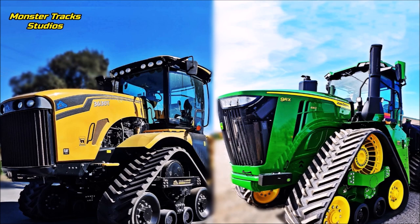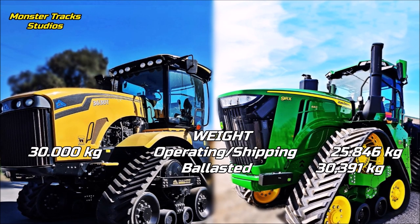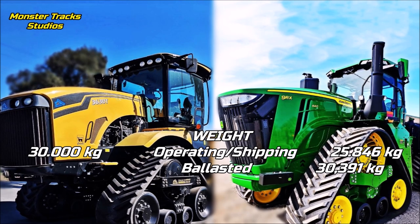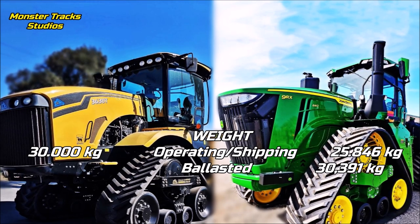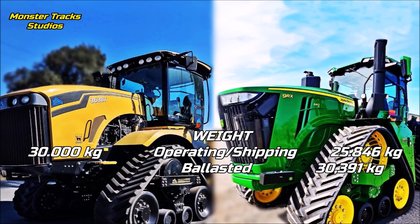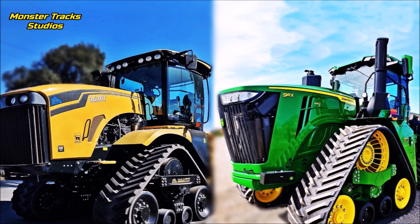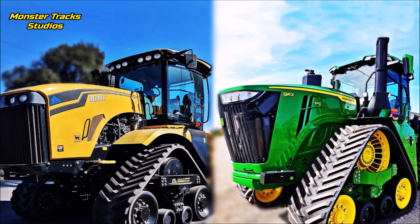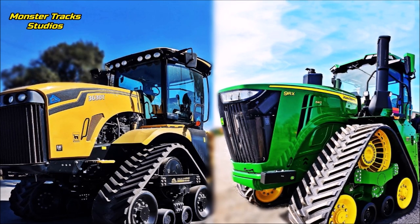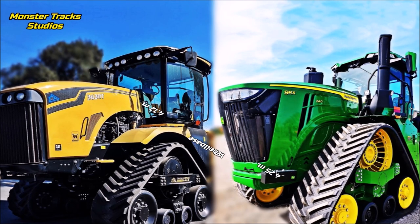The shipping weight of the MTS is at 30,000 kilograms. Deere from the other side is lower at 25,846 kilograms, but it can reach roughly the same as the MTS with ballast at 30,391 kilograms. The MTS does not use ballast as it pushes from the middle of the tractor, while Deere pushes only from the back and needs ballast to transfer the full 640 horsepower to the ground. So on basic weight, the MTS is five tons heavier.